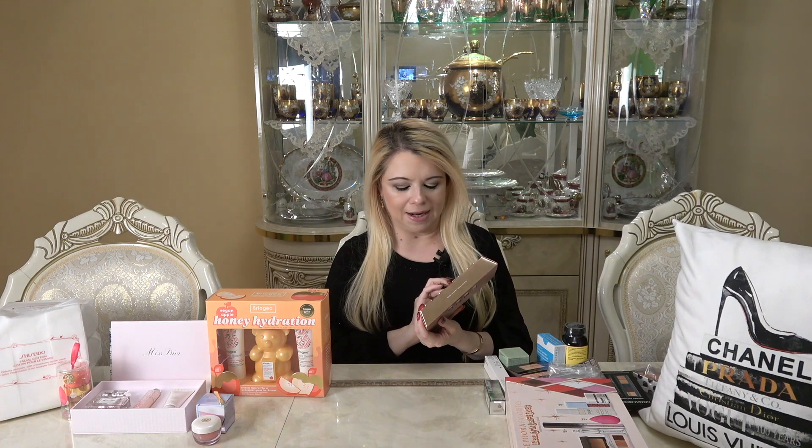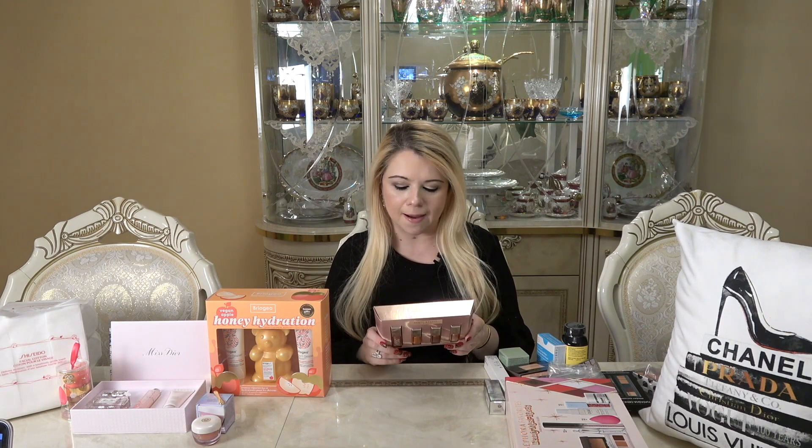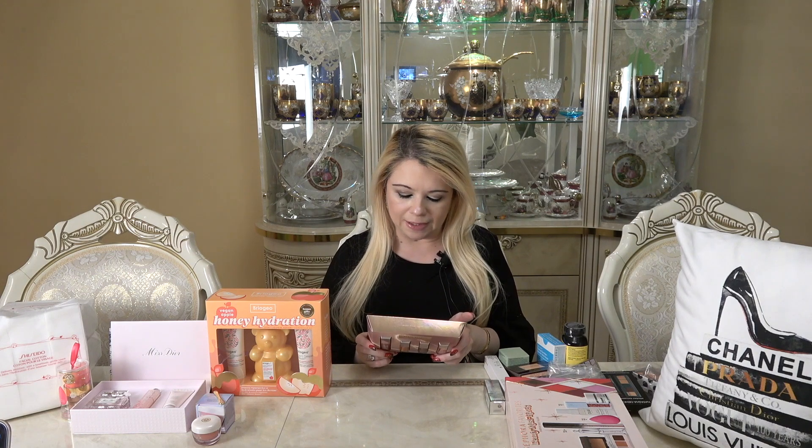The next item I picked up is by Fenty Beauty by Rihanna — it's called the Glossy Posse Fantasy Foursome, the four-piece Gloss Bomb collection. You get a full size and three deluxe sizes. I've actually never tried one of these before, but I thought the colors were super cute, the gift set was really cute, and the price was nice. I've been really into lip gloss lately. You get the full size in Candy Milk and then Fenty Glow Fantasy, Hot Chocolate Fantasy, and Champ Stamp Fantasy. I'm excited to give these a try.